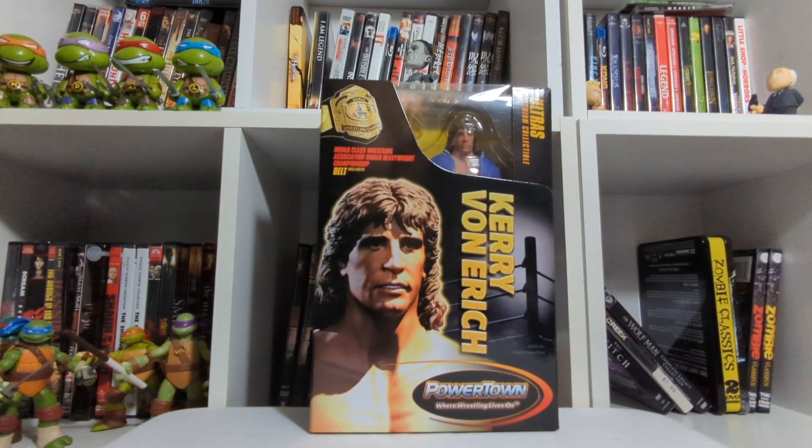Hello and welcome back. As you can tell, I have a very special figure here with us today. We are going to be looking at the Powertown Wrestling Kerry Von Erich.